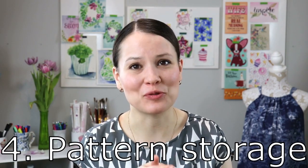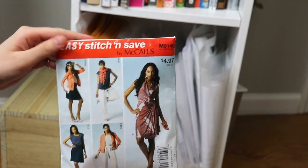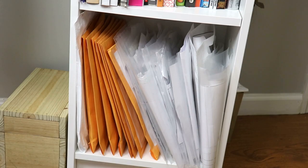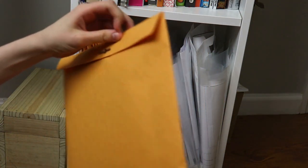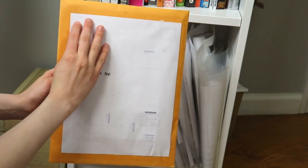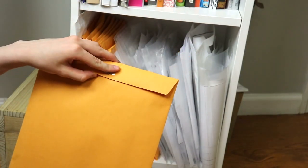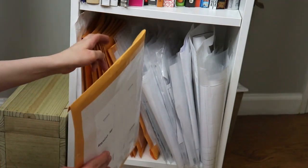Let's talk about how to store your patterns. Storing sewing patterns can be a little problematic, especially when you have a lot of printed-out patterns. Here are four easy storage solutions that I found really work for me. First, you can buy yellow envelopes from the dollar store. I tape either the pattern layout or the pattern picture on the front, and inside you have all your pattern pieces. It's a really nice, neat way to store your sewing patterns.